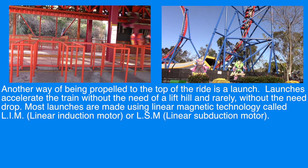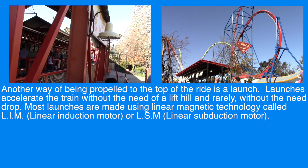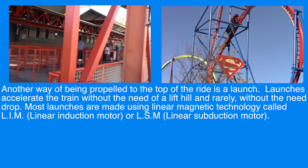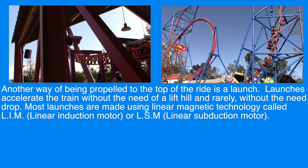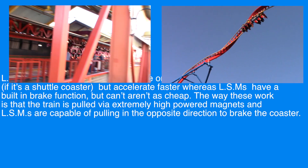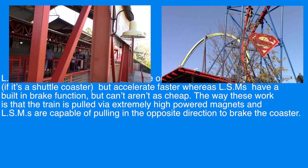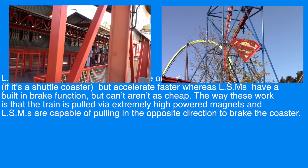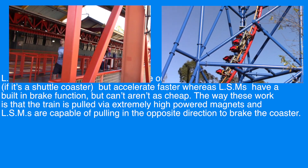Another way of being propelled to the top of the ride is a launch. Launches accelerate the train without the need of a lift hill and rarely without the need of a drop. Most launches are made using linear magnetic technology called LIM, linear induction motor, or LSM, linear synchronous motor. LIMs need a separate brake to brake on the launch track if it's a shuttle coaster, but accelerate faster, whereas LSMs have a built-in brake function. The way these work is that the train is pulled via extremely high-powered magnets, and LSMs are capable of pulling in the opposite direction to brake the coaster.